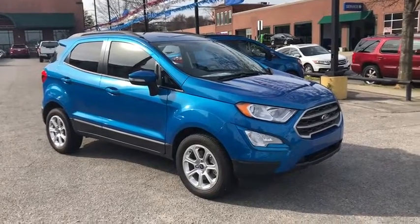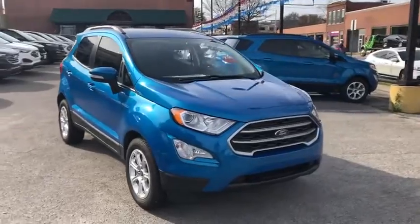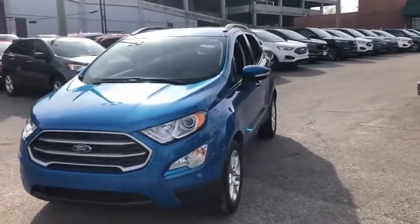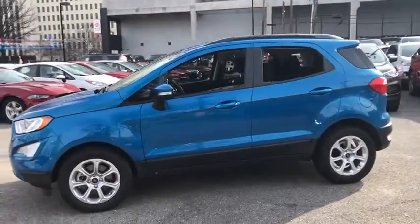You are going to love a 2019 Ford EcoSport. The Ford EcoSport has an upgraded interior that provides you all the features you could ever want. It also offers you the functionality of an SUV, but in a size where you feel in control.